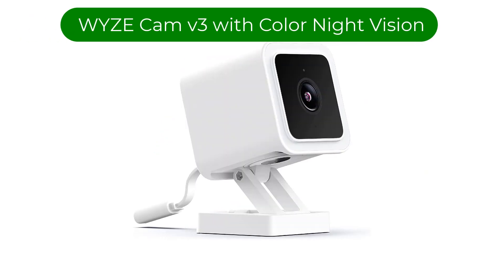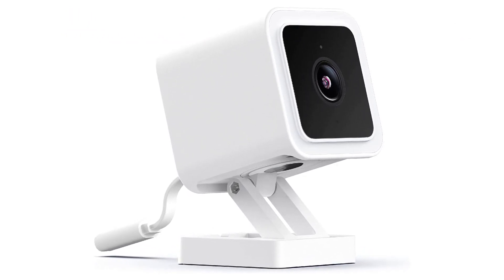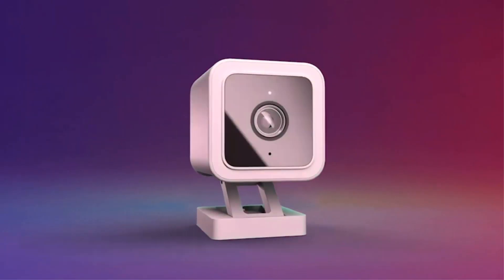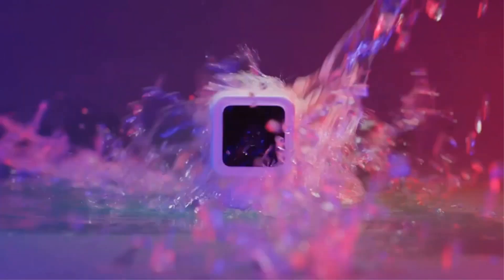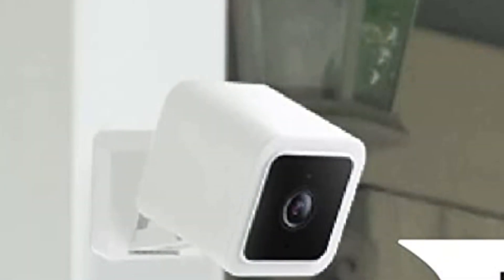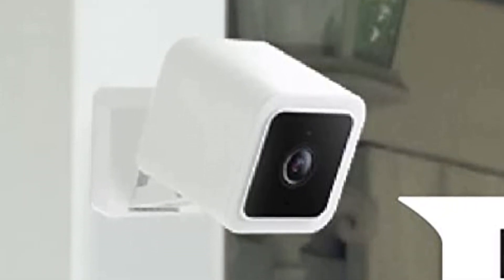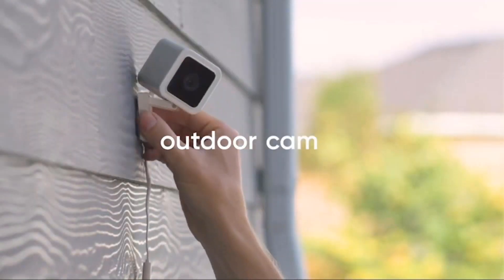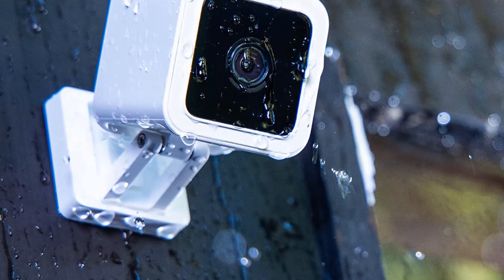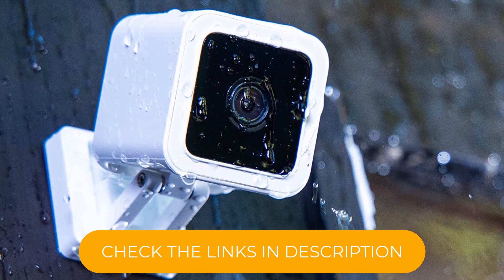Number 1. Our best pick is the Wyze Cam V3 with Color Night Vision. There's a reason we included this one as one of our top baby monitors, and we also find it to be a great option for the pets in your life. Aside from its great value, our testers appreciate its wonderful features, like the two-way communication that makes it easy to speak to your pups from afar and the easy-to-use app that lets you live stream video to family and friends. We also like that you can record 24/7 if you purchase a 32GB microSD, though you will need Wi-Fi to access the app so you can check up on your pets.